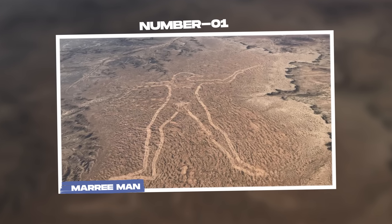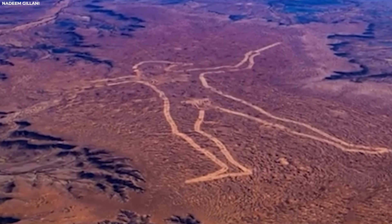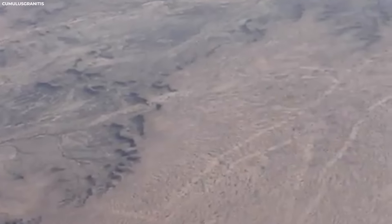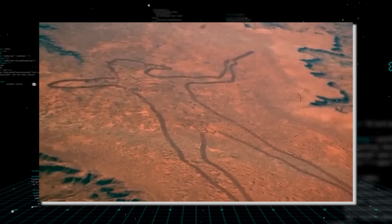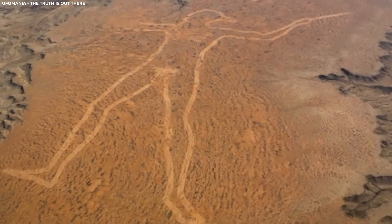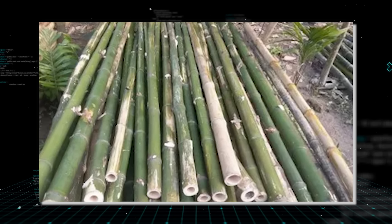Number 1: Marree Man. Known as the Marree Man or Stuart's Giant, this colossal geoglyph sprawls across the plateau near Finnis Springs. The story begins with an aerial discovery by a pilot whose routine flight over central Australia revealed the intricate outlines of the figure below. Depicting an indigenous Australian man possibly wielding a boomerang or throwing stick known as a Woomera, the geoglyph's precision and scale immediately sparked speculation about its creators and purpose. Some claim it was the work of professionals, purportedly marked out using bamboo skewers spaced at regular intervals.